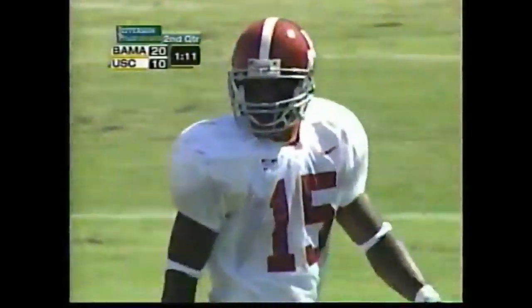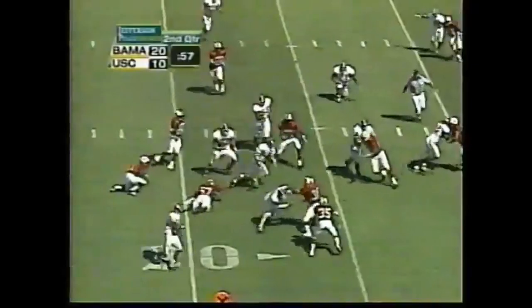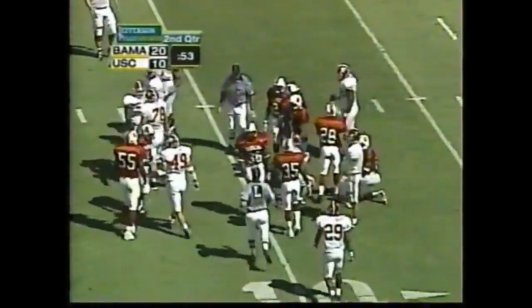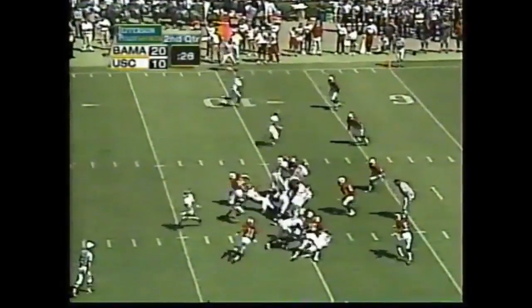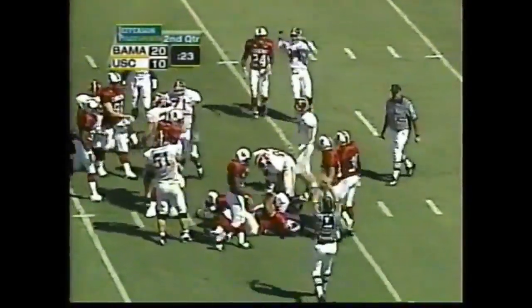Freddie Millens is a factor today — you know what you do? Just keep going to him. Here's the option. Watts dodges a tackle and gets it near the 10. Santonio Beard checks in. Watts now over 100 yards on the ground. Here's Beard — he'll pick up the first down near the 5.